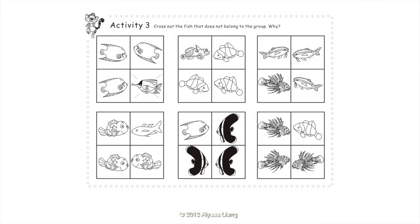Activity 3: Cross out the fish that does not belong to the group. The long-nosed butterfly fish does not belong to the queen angelfish group. The mandarin fish does not belong to the clownfish group. The lionfish does not belong to the goatfish group. The anthias does not belong to the boxfish group. The queen angelfish does not belong to the batfish group. The clownfish does not belong to the lionfish group.